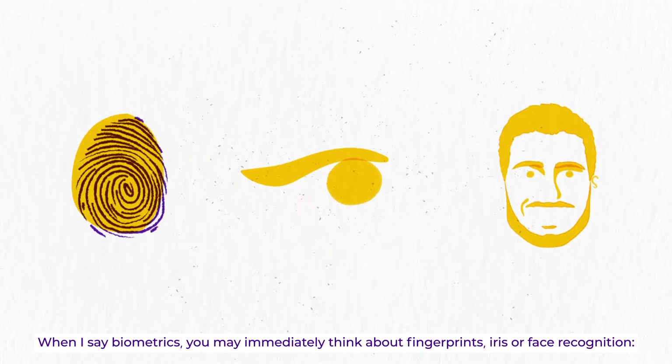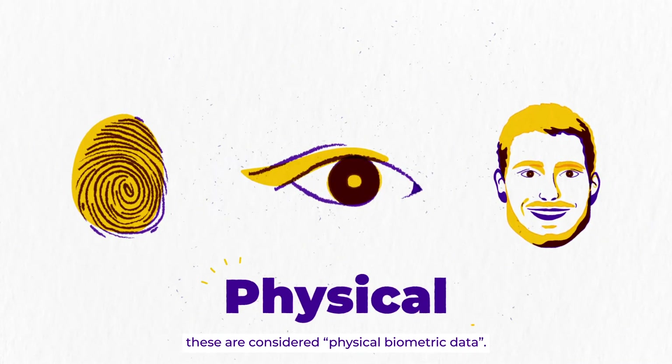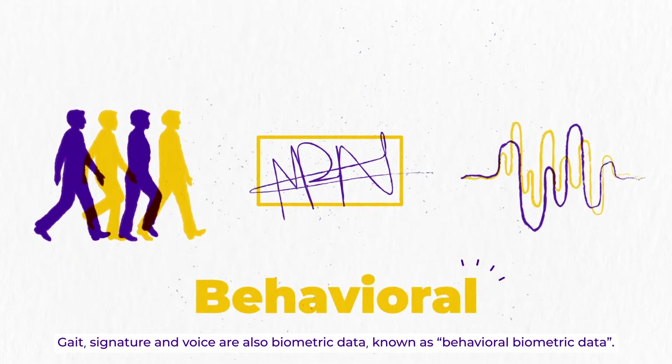When I say biometrics, you may immediately think about fingerprints, iris or face recognition. These are considered physical biometric data. Gait, signature and voice are also biometric data, known as behavioral biometric data.